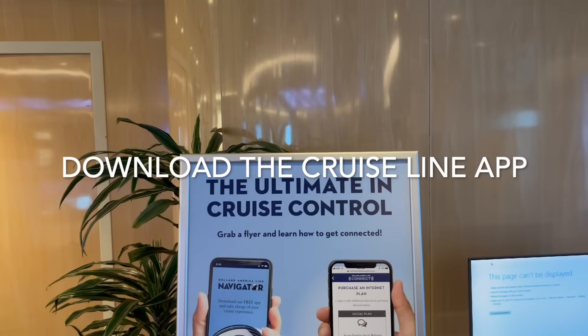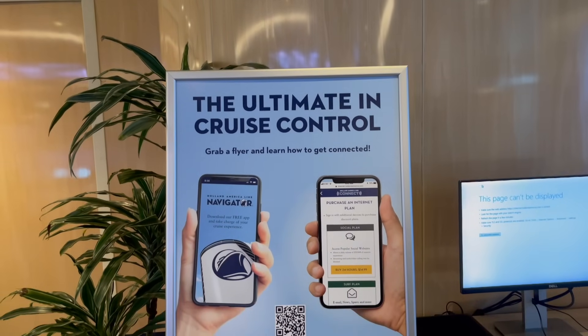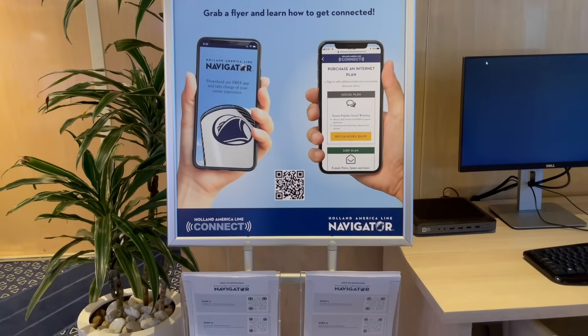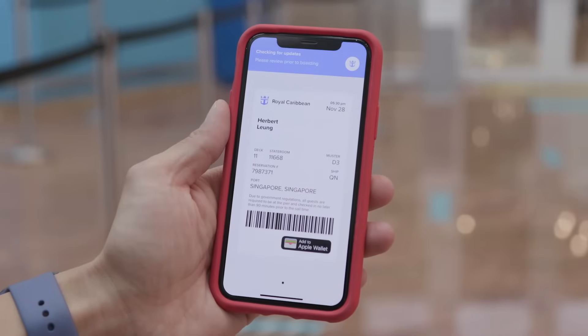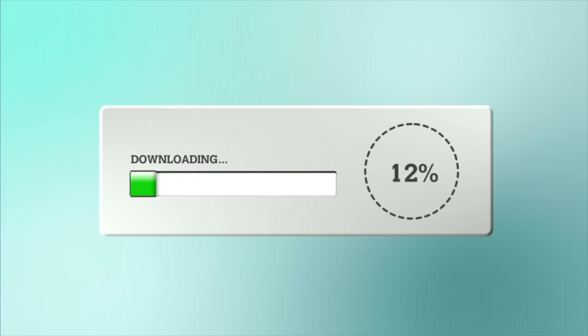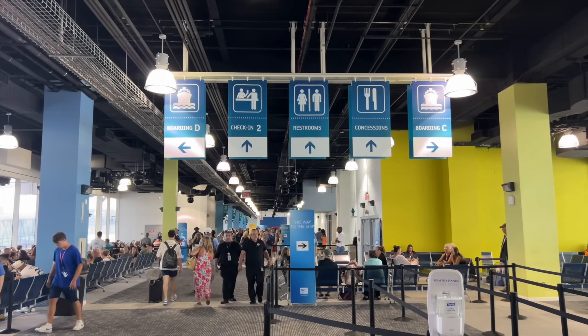Download the cruise line app before you board, because once you're on the ship it can be difficult to download it on the ship's wi-fi. I like to download it at home during online check-in, but otherwise make sure everyone in your party does it at the hotel the day before, the morning of, or at the latest in the cruise terminal. I also have a little embarkation day hack related to the app that I'll share in just a couple of minutes.